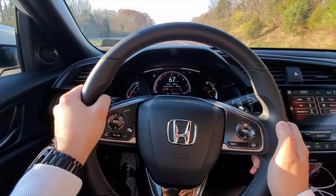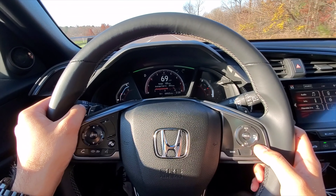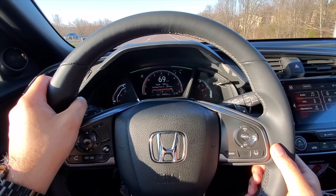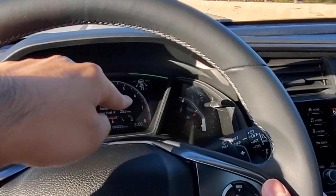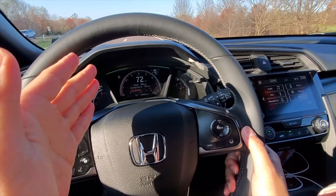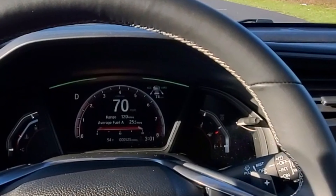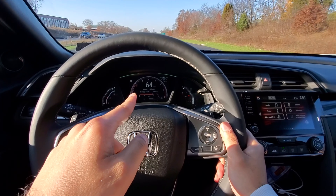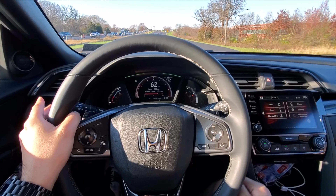Now we're going to do the adaptive cruise control. To set that up, you press this button and as you can see on the dash, those three lines just showed up. Now we're going to be traveling the same speed as the other cars — it's going to adapt. That car in front of us is going 73 miles an hour, so my foot is off the gas and it'll adjust. Now it senses the car — the car icon just showed up — and that car in front of me is going slower than 74, so the car is adapting and now it's going 64, 63 miles an hour. That's the adaptive cruise control.